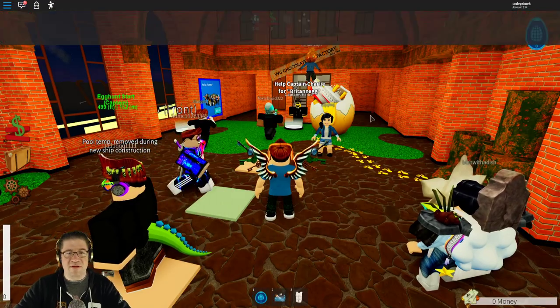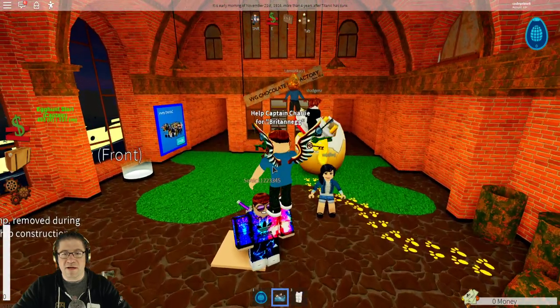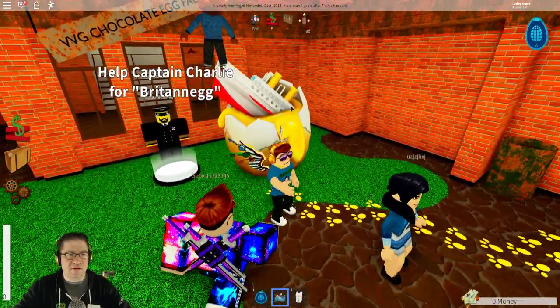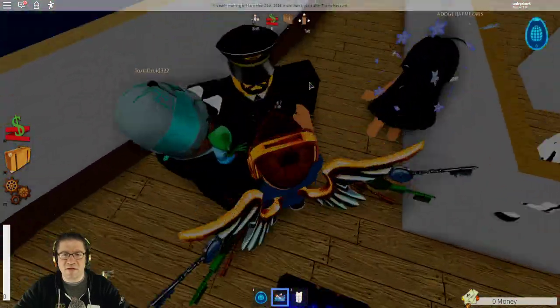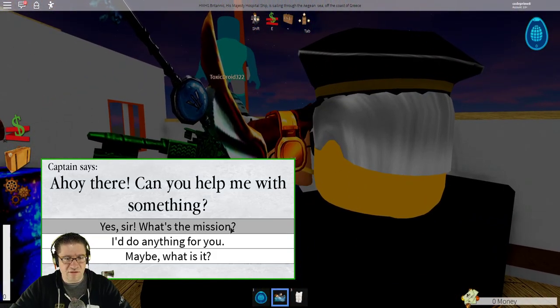As soon as we jump into the game, the music is nice and loud, so we're going to go ahead and turn that way down. It looks like we have an egg over here — hello, Captain Charles. So I guess we need to go jump up there. Ahoy there! Can you help me with something?